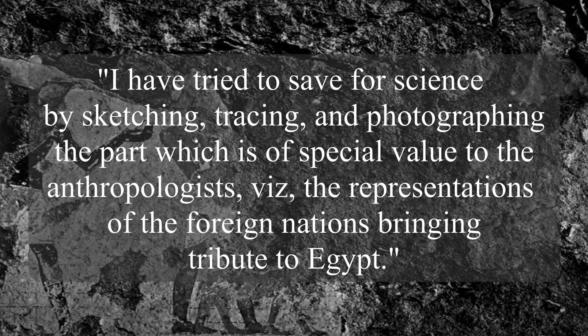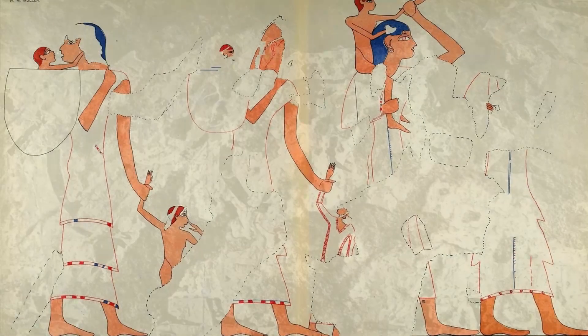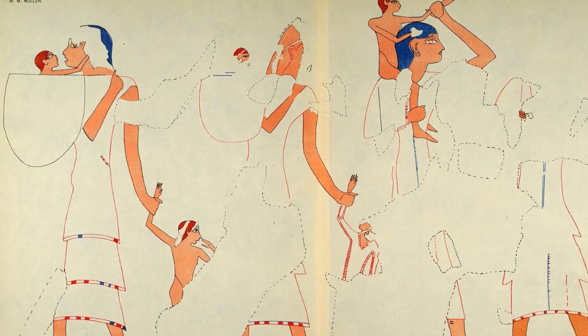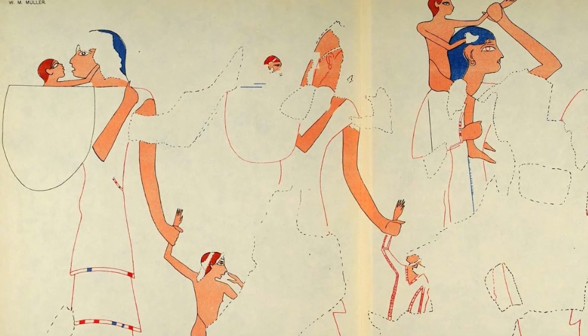When Mueller arrived in 1904, this was the state of the wall with the Syrian women. He wrote: 'I have tried to save for science by sketching, tracing, and photographing the part which is of special value to the anthropologist, viz. the representations of the foreign nations bringing tribute to Egypt.' He described the four women pictured as Syrian, the term 'Asiatics' being any number of peoples from the east of Egypt. Mueller says that three of the women are slaves due to the presence of their children, though I don't quite understand that, but that's what he says.